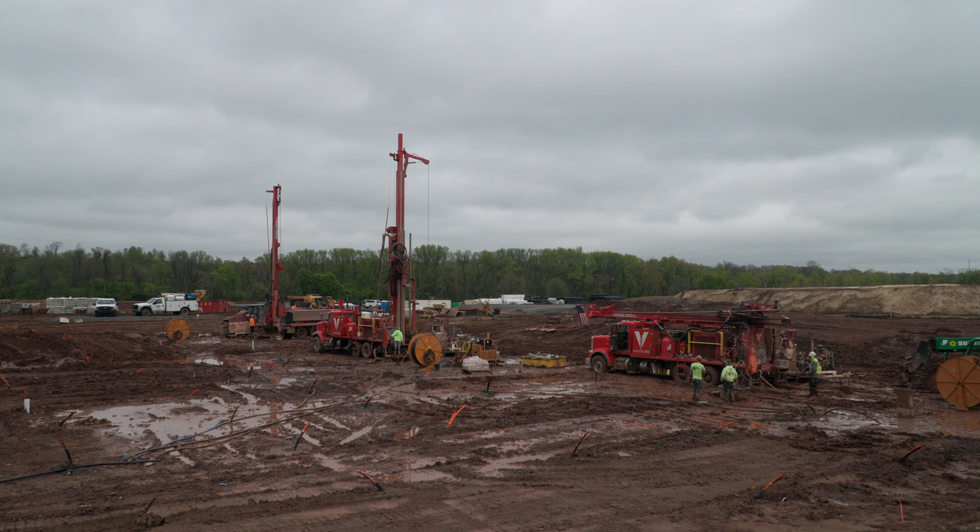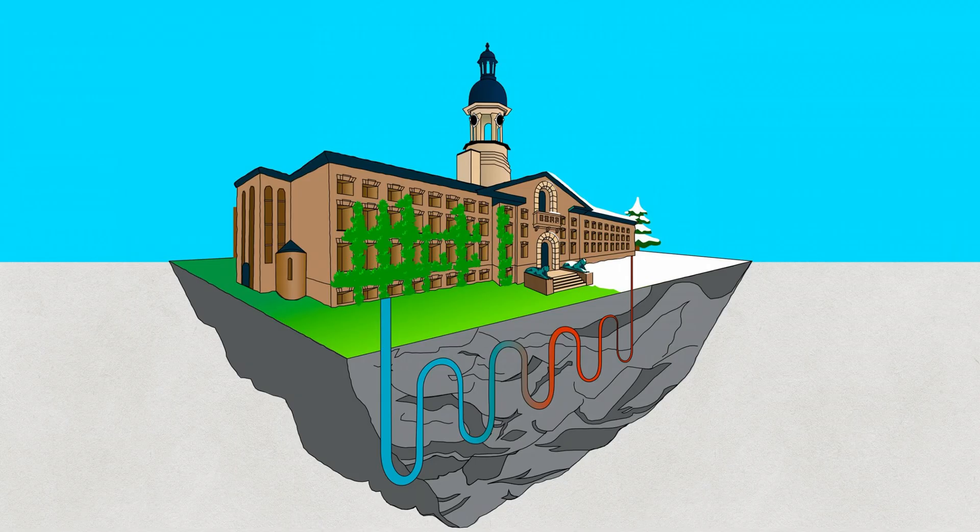A good question to ask at this point is: why are we drilling all these holes? The short answer is that GeoExchange allows us to completely change the way we heat and cool buildings on campus in a way that's far more efficient than we can do it now. GeoExchange is really a storage mechanism — in the summer we can take heat out of the building and store it in the ground, and in the winter we can remove heat from the ground and deliver it back to the building.